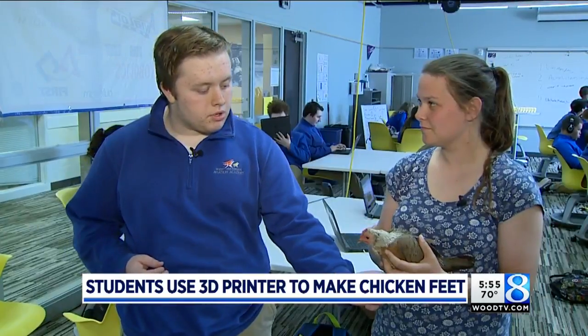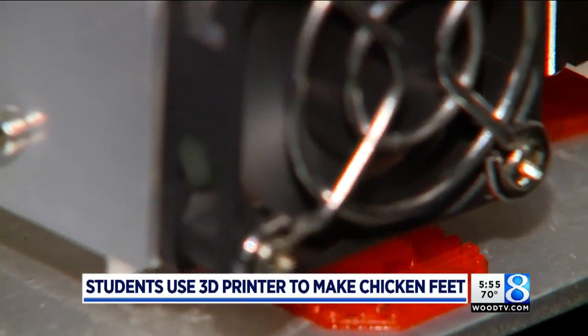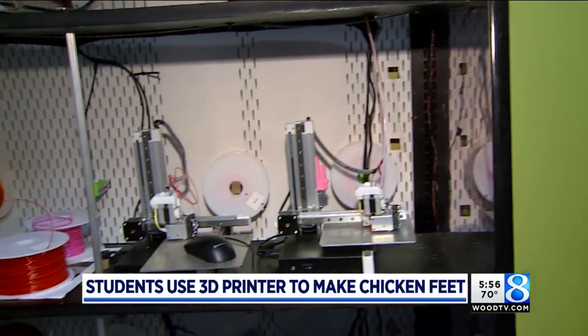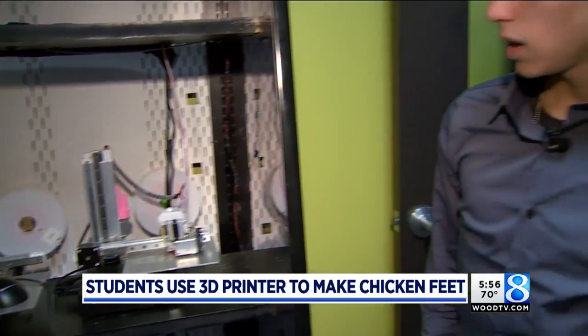We went in and we took a couple of preliminary measurements with calipers, and then we were like, we're going to 3D print it with the stuff that we have in our school. There's a wall of 3D printers at the school.